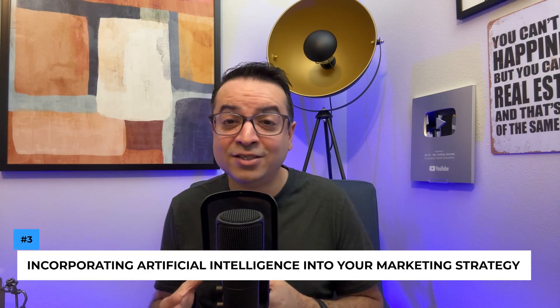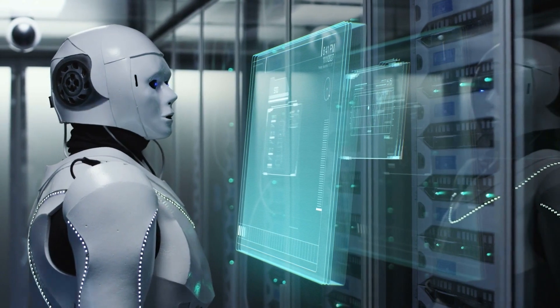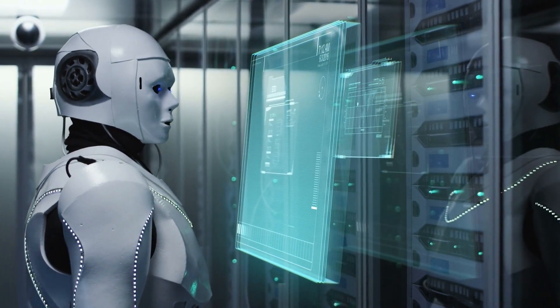Our third idea takes us further into the realm of technology: incorporating artificial intelligence, or AI, into your marketing strategy. AI chatbots, for instance, can provide instant responses to queries on your website, improving customer service and keeping potential clients engaged. It's an unexpected, effective strategy in our digital age. Take StructureLi's AI chatbot, for example — she interacts with leads in real-time, answering questions, scheduling showings, and even nurturing leads until they're ready to connect with you.